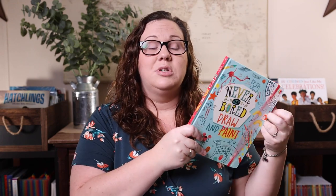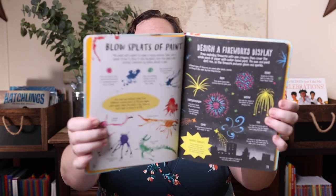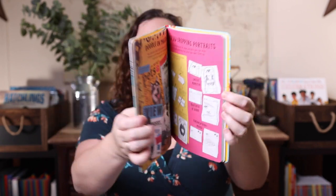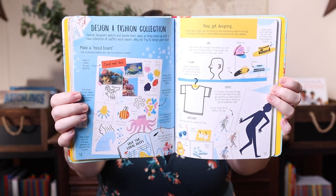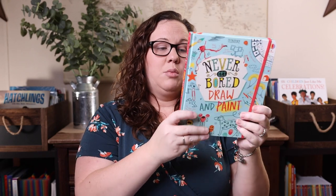I also picked up the Never Get Bored Draw and Paint book. I have the original and the outdoor one, and this draw-and-paint version is probably the closest to being perfect for Emily. I love these especially for summer when we have the most downtime — it's great to pull one of these out with some supplies and have your kids just go at it. The book is bursting with drawing and painting ideas to supercharge your imagination and banish boredom.